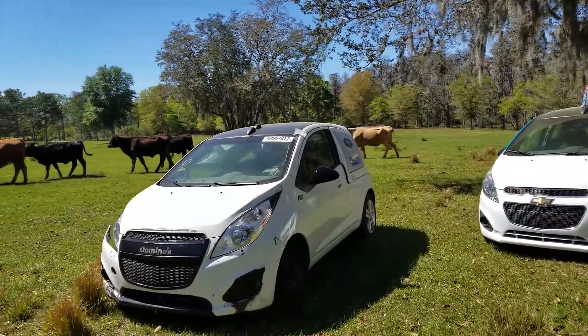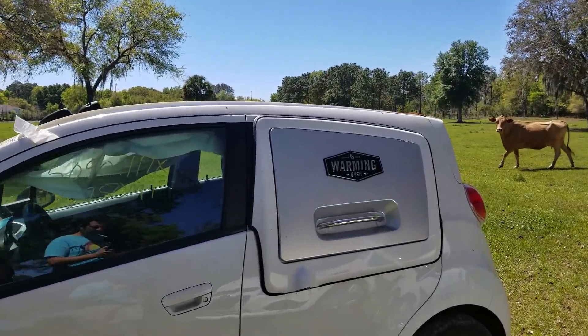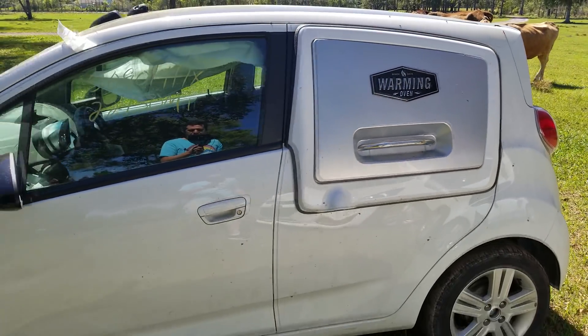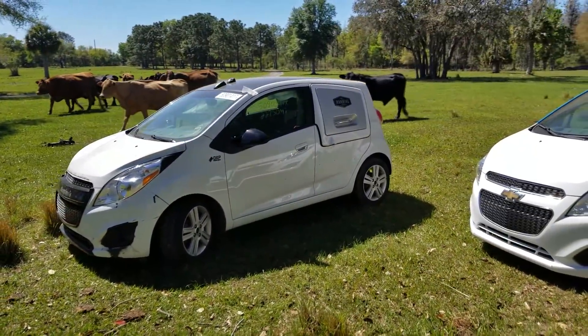The signature piece to the DXP car is still intact on this car — the warming oven door. The battery is completely dead on this car, as most of these auction car batteries are. So we're going to have to get a jumper box to see if the car starts and that warming oven door still works.